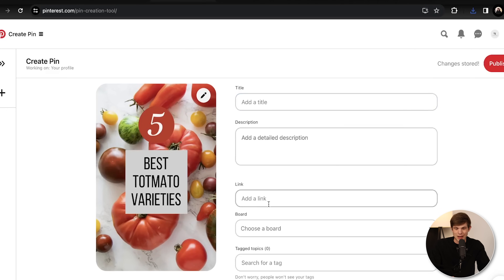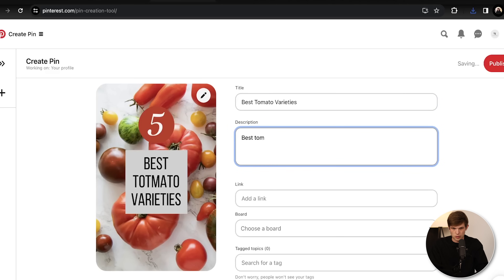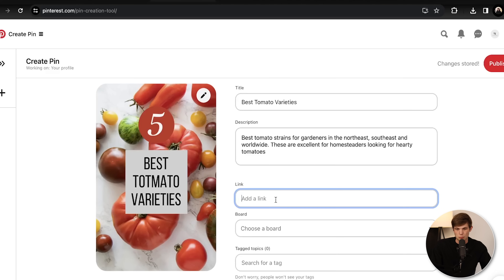We have to create a title and description. We can add our affiliate link or a link to our blog post, and then choose a board and some tags. What I suggest doing is basically keyword stuffing in here — fill out the description as much as possible, same with the title. Because if we have a description with 'best tomatoes,' anytime someone's searching on Pinterest for tomato strains or homesteader or hearty tomatoes, it's going to pop up. At the end of the day, Pinterest really is a search engine, so you want to fill out a lot of these words.